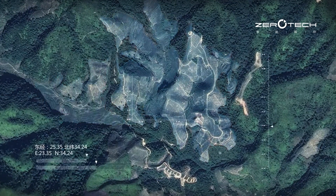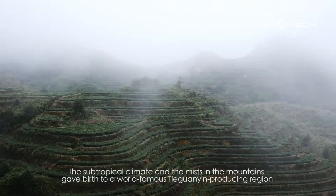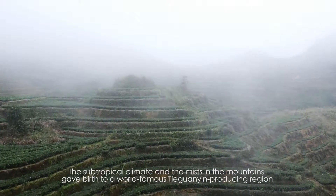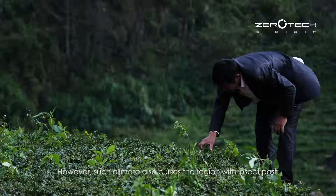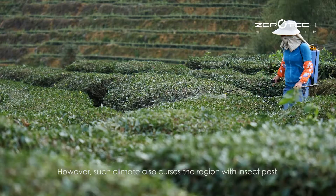25.35 degrees east, 34.24 degrees north — the subtropical climate and the mists in the mountains give birth to a world-famous Tieguanyin-producing region. However, such climate also curses the region with insect pest.